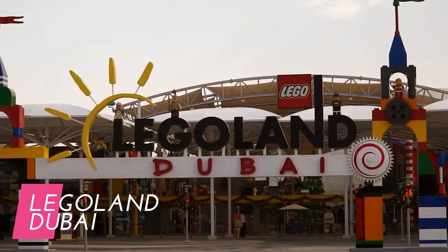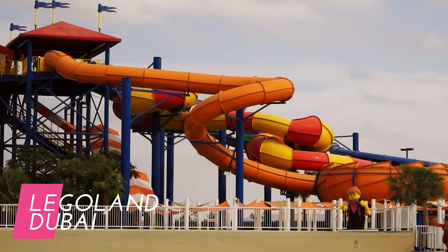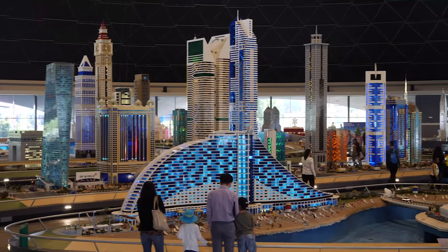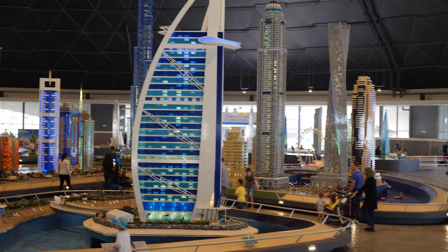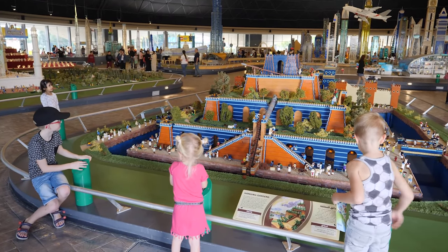Ideal for families with younger children, Legoland Dubai offers a variety of attractions designed for kids aged 2 to 12. Enjoy a mix of interactive rides, building experiences, and attractions inspired by the iconic Lego brand. Explore themed zones like Miniland, where famous landmarks are recreated in intricate Lego detail.